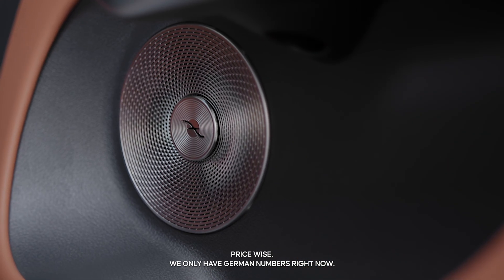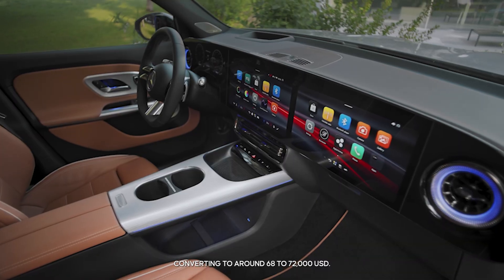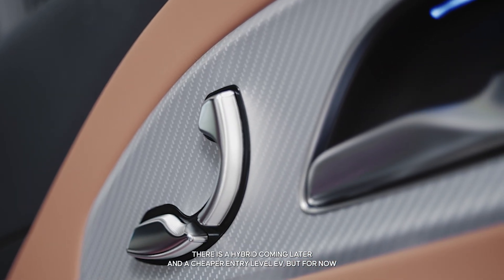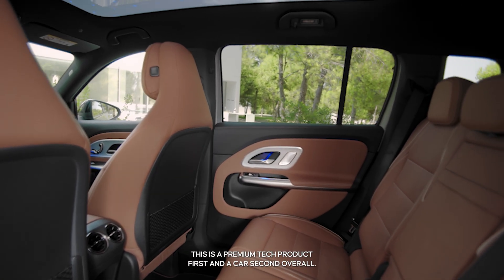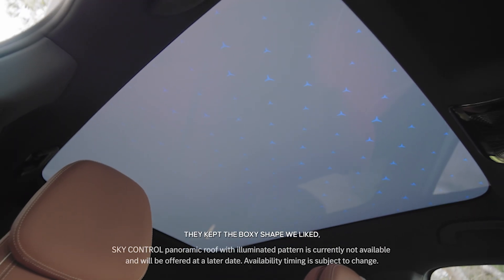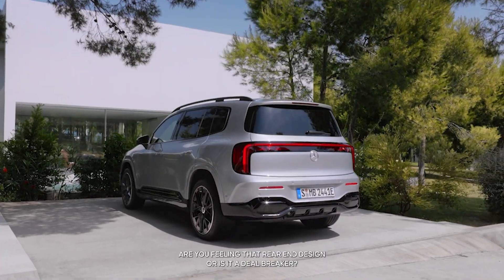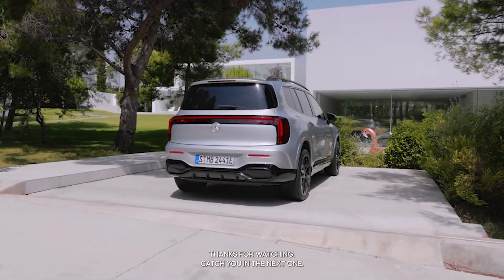Price-wise, we only have German numbers right now, converting to around $68,000 to $72,000 US dollars. If that holds up when it lands here next year, it is not cheap. There is a hybrid coming later and a cheaper entry-level EV, but for now this is a premium tech product first and a car second. Overall it's a bold pivot — they kept the boxy shape we liked, added some controversial lighting, and absolutely packed it with silicon. Let me know in the comments: are you feeling that rear-end design, or is it a deal breaker?